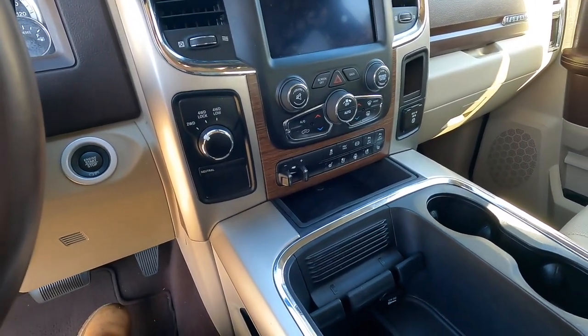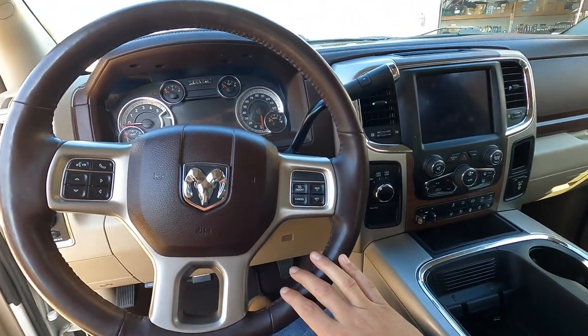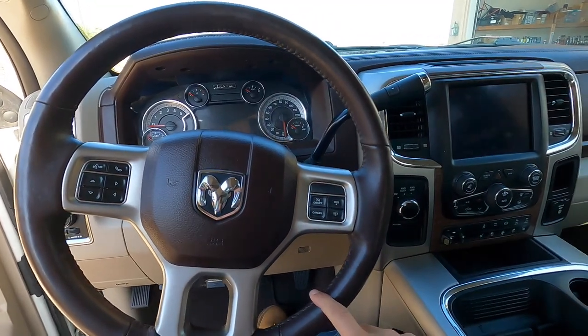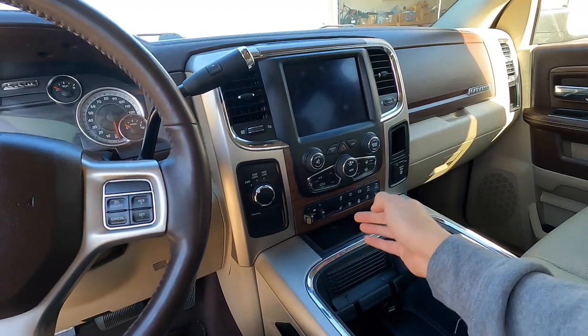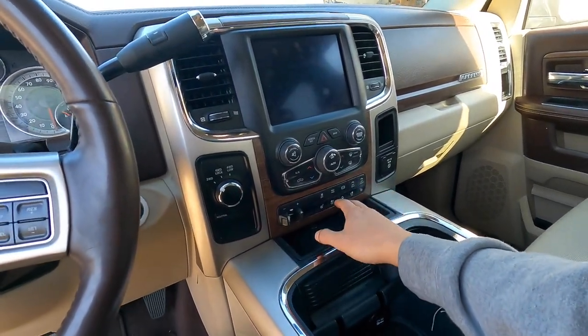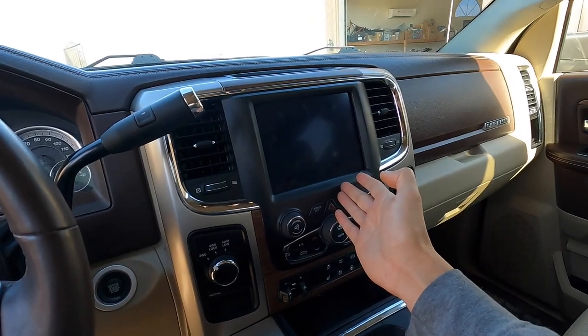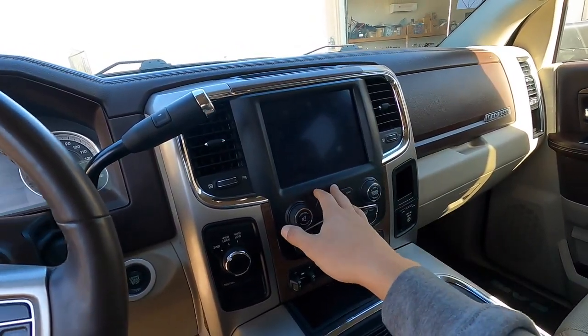It's not fully loaded - I think the Limited, or actually I don't even know if the Limited was out in 2018. Let me know, comment down below. I think in this year the Laramie was the fully loaded one. But it's got everything: four-wheel drive, AC, heated everything, heated steering wheel. I don't know if they even had an option for a smaller screen, but it's got the standard, I believe, 8-inch screen on it.